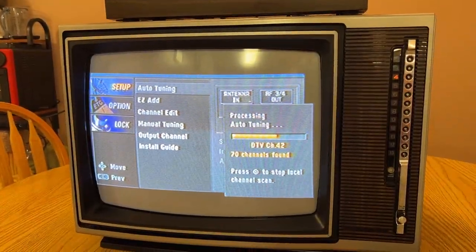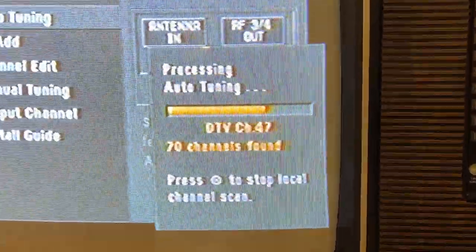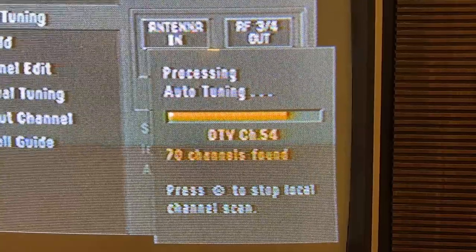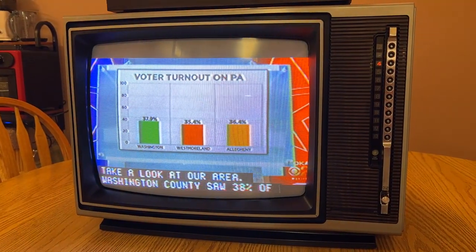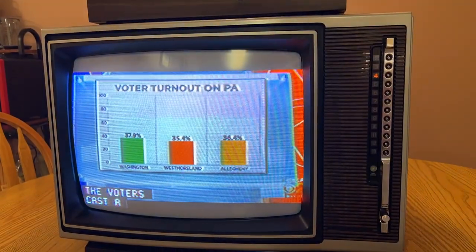For the last part of this video, we're going to do some DTV footage with that — 70 channels found so far, running the scan again. So to answer your question: yes, it still works with modern-day programming. A 42-year-old closed caption decoder works with modern-day broadcasts.